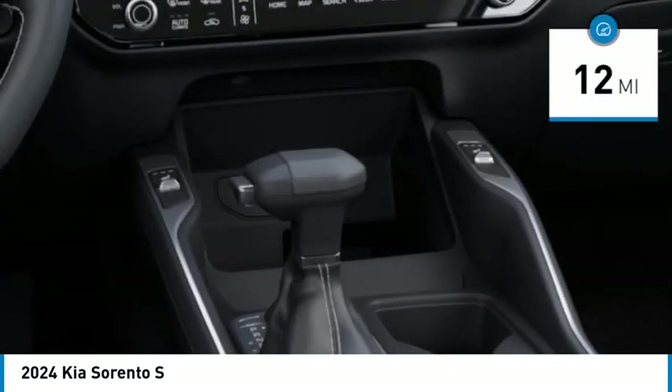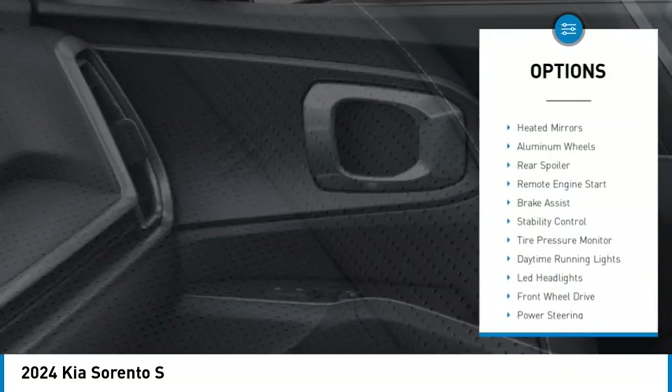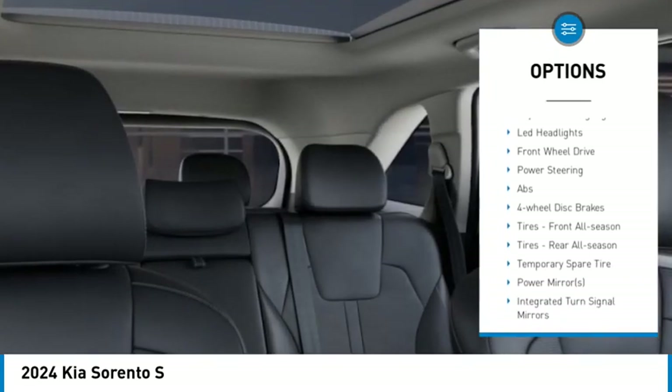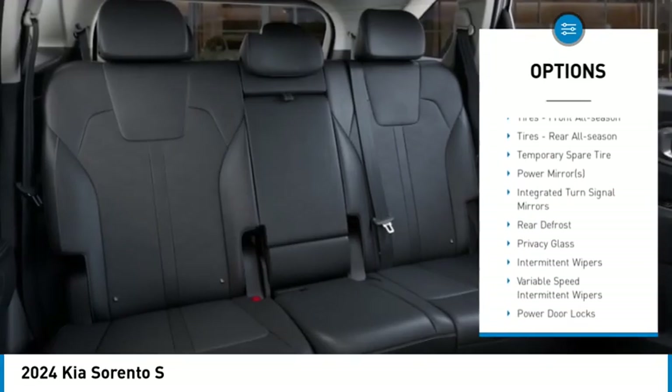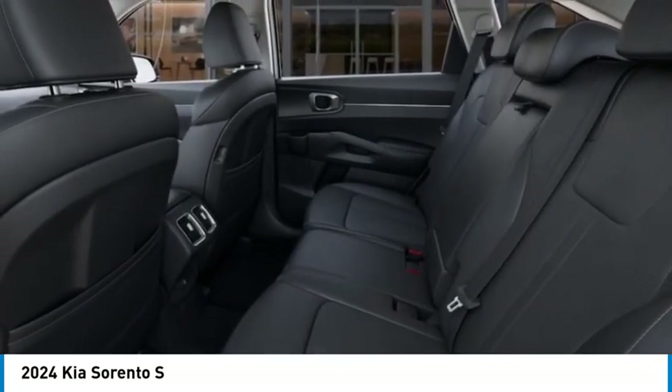This vehicle has less than 100 miles. Here are some of this vehicle's great options: blind spot monitor, heated mirrors, aluminum wheels, rear spoiler, remote engine start, brake assist, stability control, tire pressure monitor, daytime running lights, LED headlights.